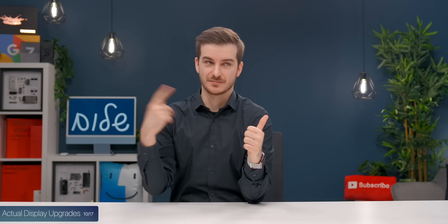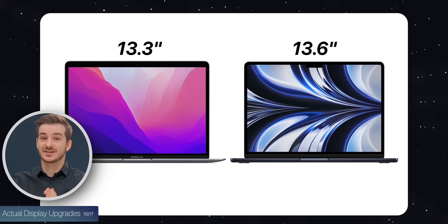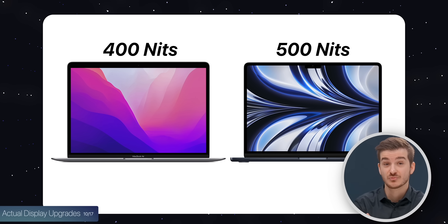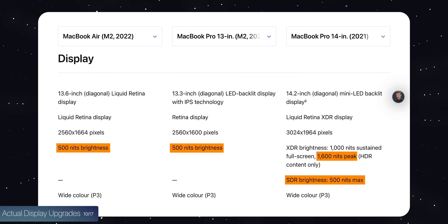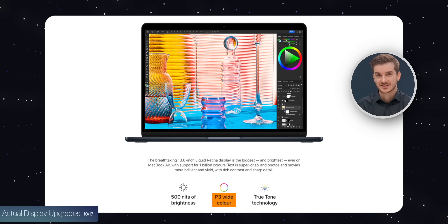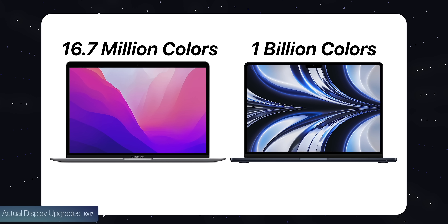In terms of actual display upgrades, aside from the size increase from 13.3 to 13.6 inches — though the width is the same, just slightly taller because of the notch — brightness is also higher at 500 nits compared to 400, which matches the Pros on all MacBooks. The MacBook Pros can display up to 1600 nits but only in HDR; in everyday use it's the same. We also have 10-bit support now, meaning the Air can display up to 1 billion colors compared to 16.7 million — a massive difference for more vibrant colors.